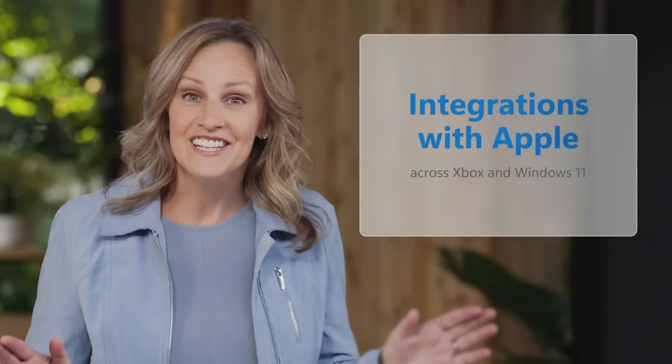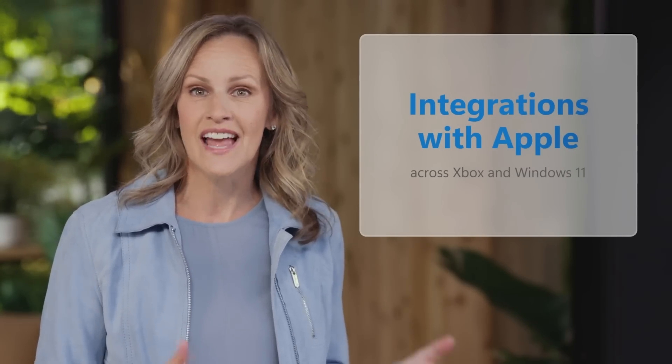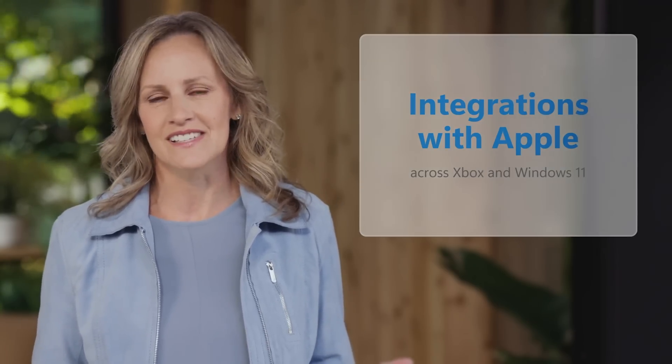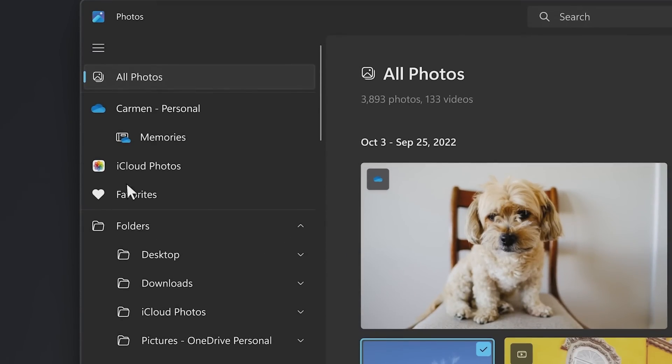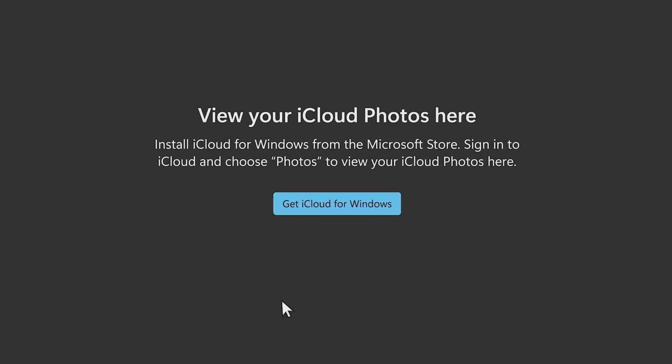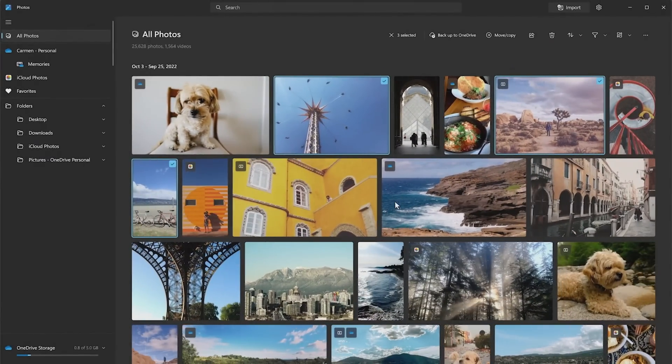We're excited to announce that we're making it easier than ever for customers to access their iPhone photos and the entertainment they love from Apple on their Xbox and Windows devices. We're bringing iCloud photo integration into the Windows 11 Photos app — just install iCloud for Windows from the Microsoft Store and your iPhone photos will appear automatically. The Apple TV app is already on Xbox, Apple Music is available today on Xbox, and both Apple Music and the Apple TV app will launch on Windows next year.